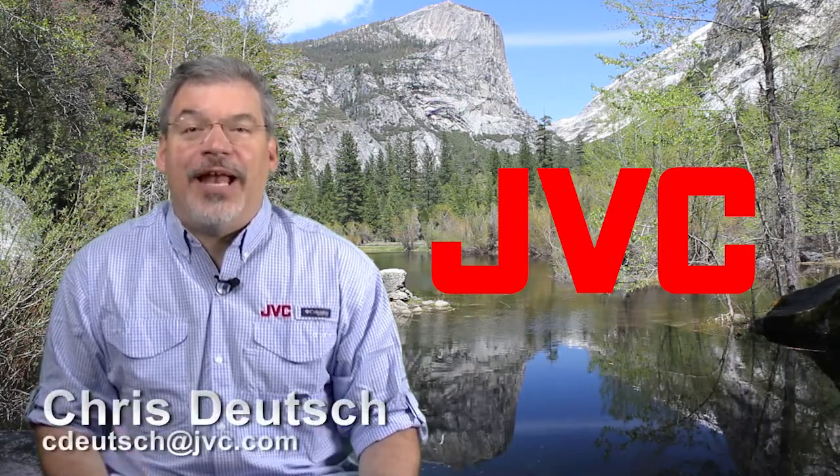That's the JVC Minute. I'm Chris Deutch. Go to JVC.